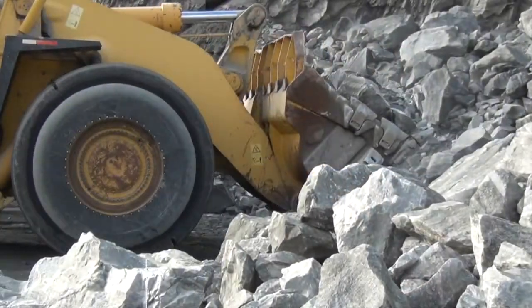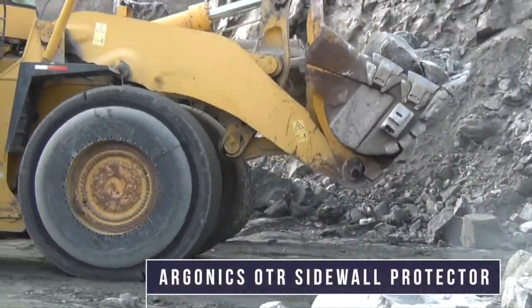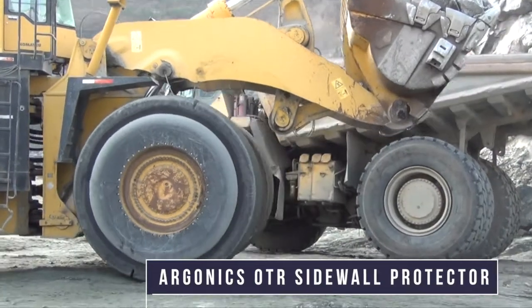We've developed a product called the OTR Sidewall Protector, which is designed to be a sacrificial element that will help protect your expensive OTR tires from sidewall damage. One of the largest expenses that quarries or mines have just from a maintenance side is sidewall damaged tires.